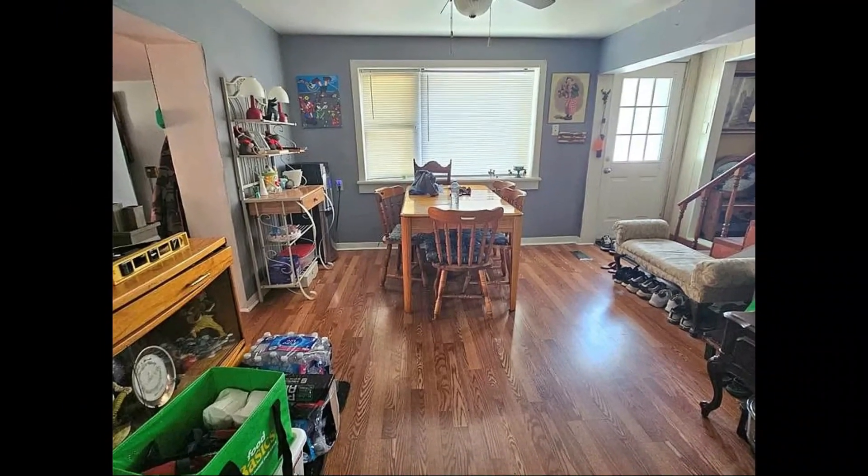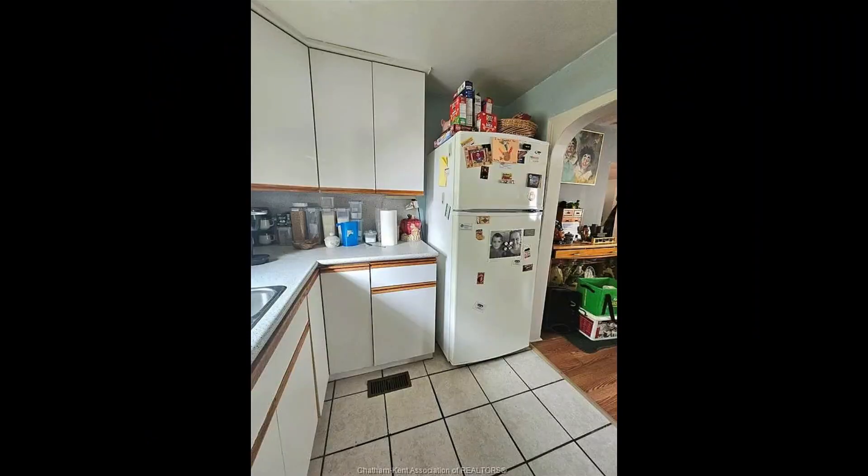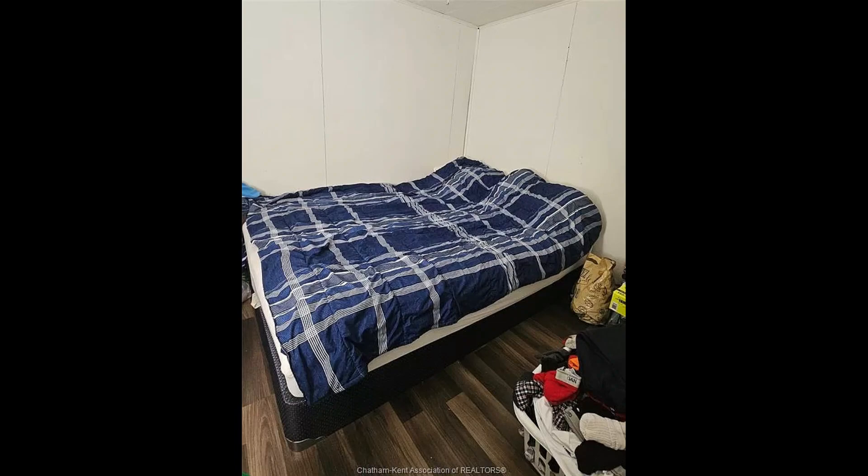Don't miss this opportunity to make this house your home. If you would like to know more about this home, please click on the link in the description under property link, which will direct you to the Zillow website.